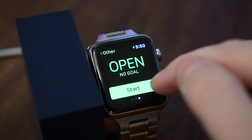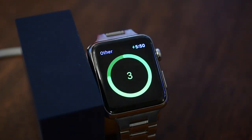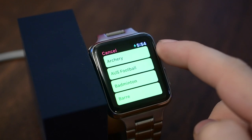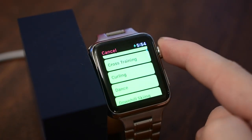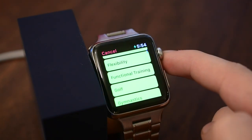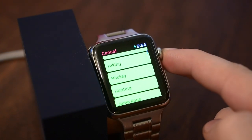If you start an Other workout and end it, you can go to the bottom and name your workout from a huge list of different names — things like archery, boxing, Australian rules football, golf, Pilates, skiing, strength training, yoga, and lots of other options to choose from.